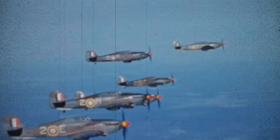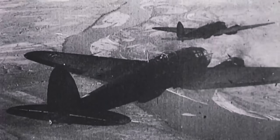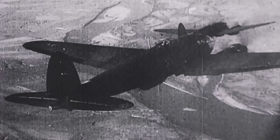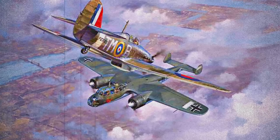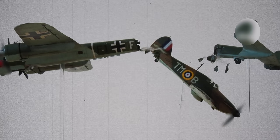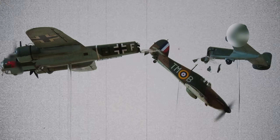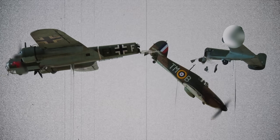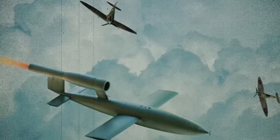For example, Sergeant Ray Holmes ran out of ammunition in his Hawker Hurricane while intercepting a German Dornier bomber heading for central London. Knowing the bomber would strike the city if it got through, Ray chose to bring it down at any cost. He rammed the German plane with his fighter, slicing off its tail before spiralling toward the ground after the collision. He managed to bail out and survive. Remarkably, the German bomber crew also survived the crash. Fighter pilots were also tasked with intercepting the V-1 flying bombs, and there were even cases of pilots bringing these weapons down by flipping them over with their wings.